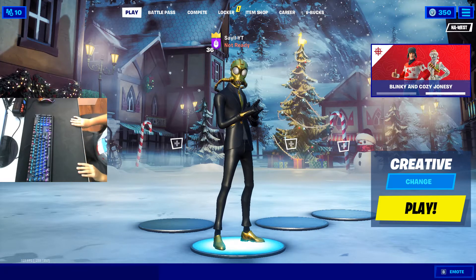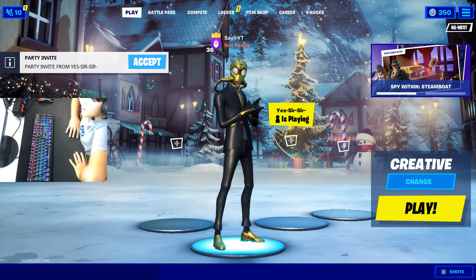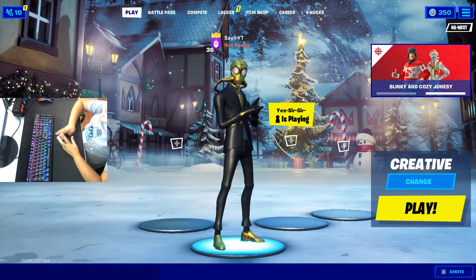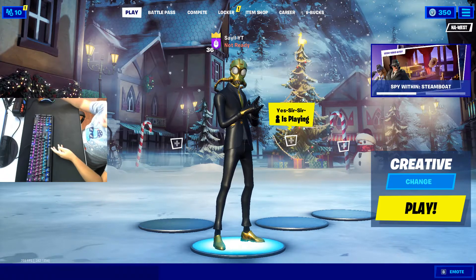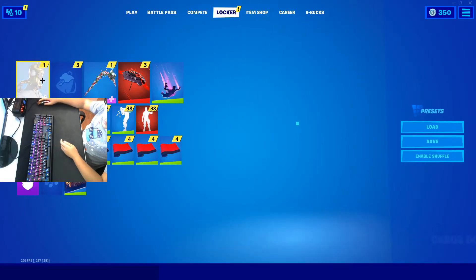Hey guys, welcome back to another video. Today I'm gonna be doing a locker tour. I'm currently uploading a video, so it may be a little laggy. Let's get into it.